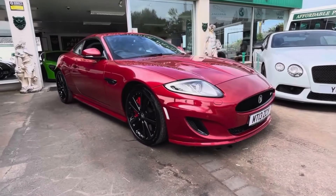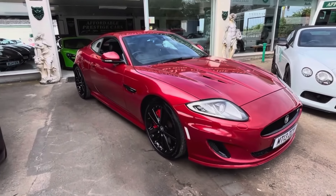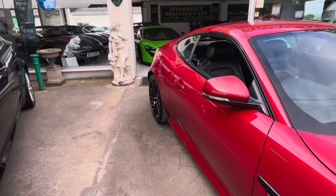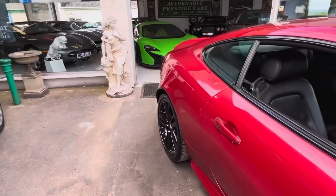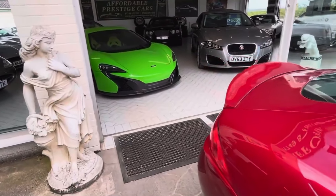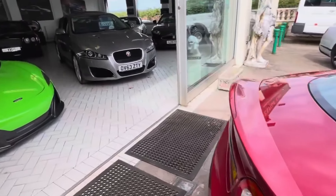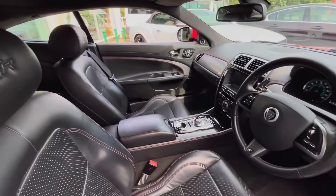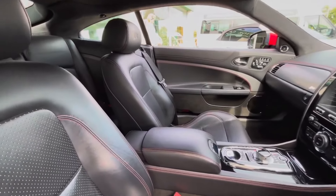Hello and welcome to an absolutely stunning example of what is possibly our premier GT car, certainly one of our most beloved, the Jaguar XKR. But not just an XKR — this is the final era of the XKR before the F-Type took over as Jaguar's flagship sports model.